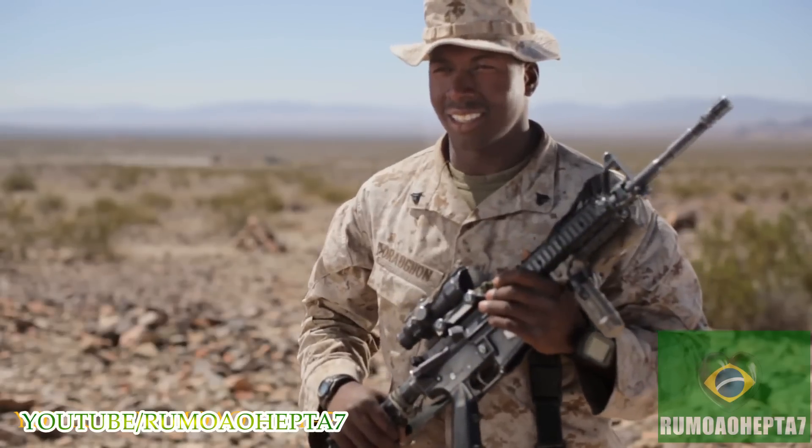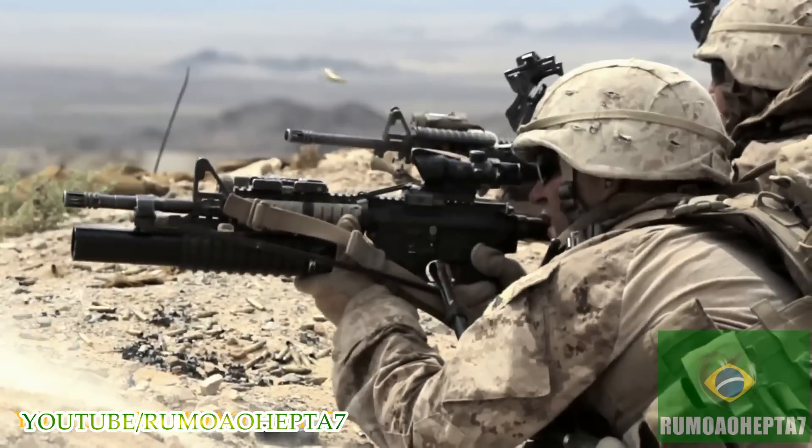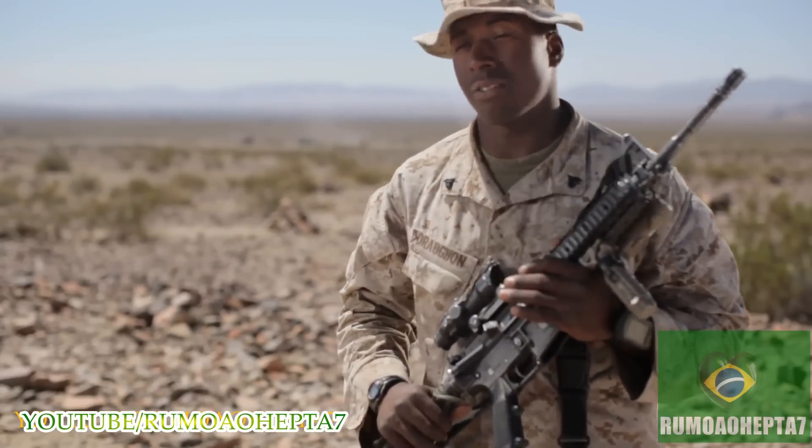This is the M4 carbine. It fires a 5.56 NATO round. It doesn't matter where you are in the Marine Corps — everyone knows how to shoot this weapon effectively up to 500 yards.